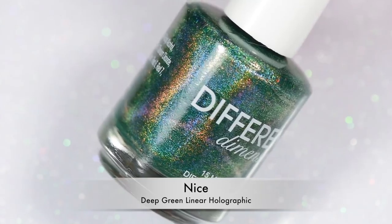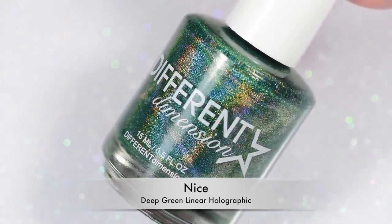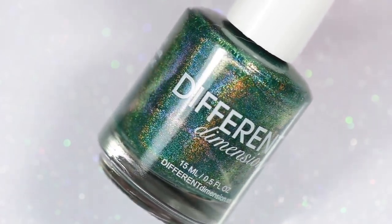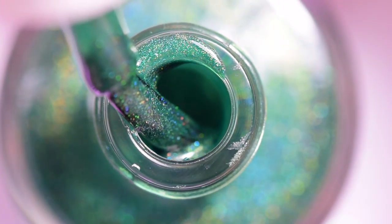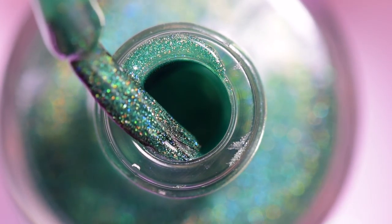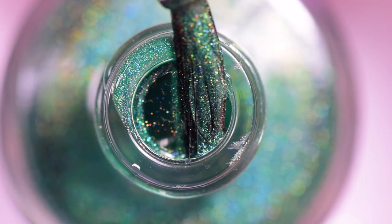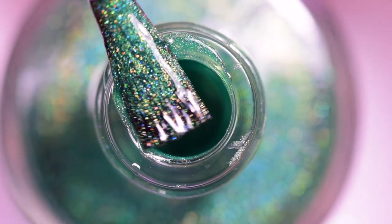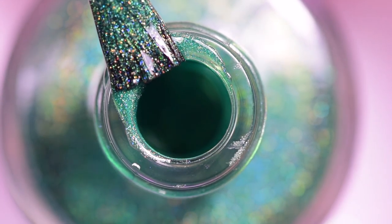After the Naughty, of course you know we have Nice. I'm kind of torn — I really, really like Nice, but I really like Naughty too. Nice is a gorgeous green linear holographic. It is so pretty — it's definitely like a Christmas tree green for me. I definitely love it, but I'm not a big green person at all. I don't even own that many green polishes.